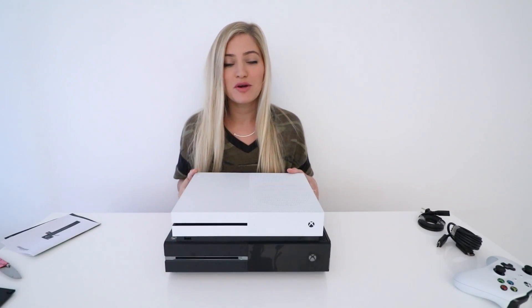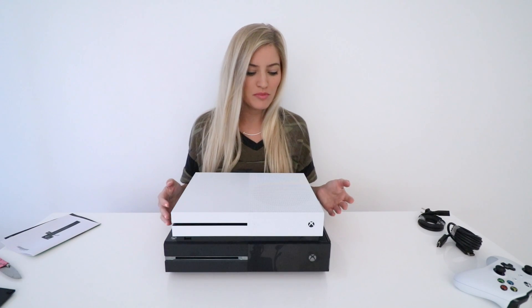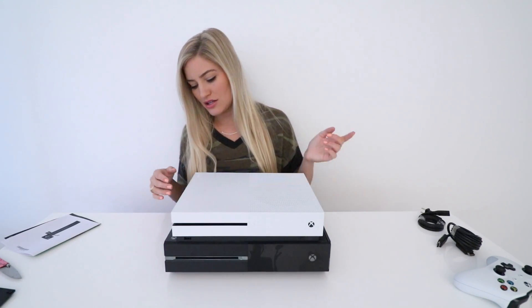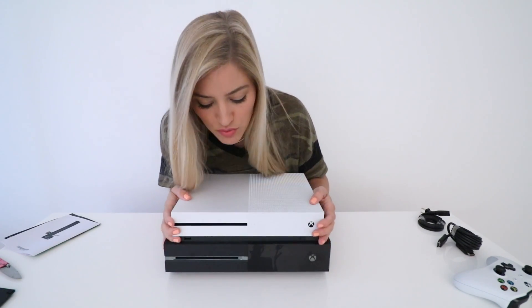Well, that's it guys — this is the Xbox One S. I wanted to show you guys the size comparison and sort of a little bit of the differences. But if you want more information, I'll put a link in the description where you guys can get that and you can get yourself the new Xbox One S.